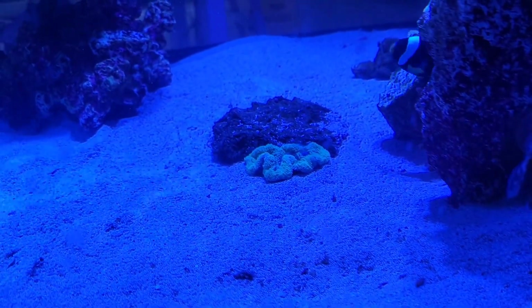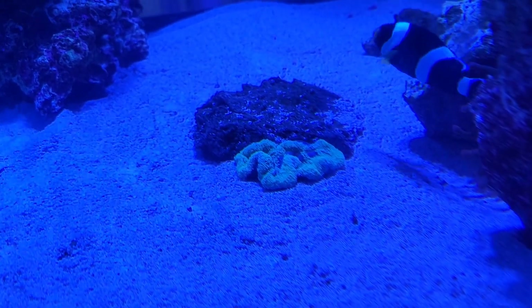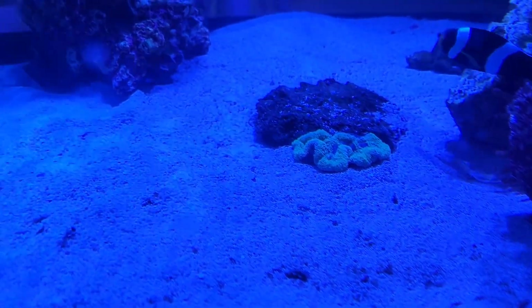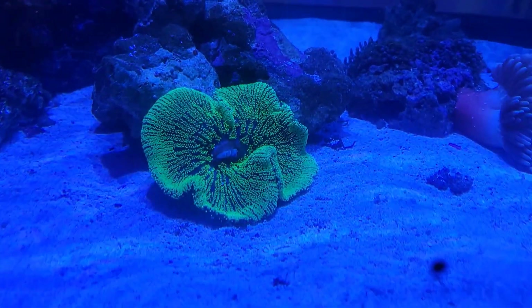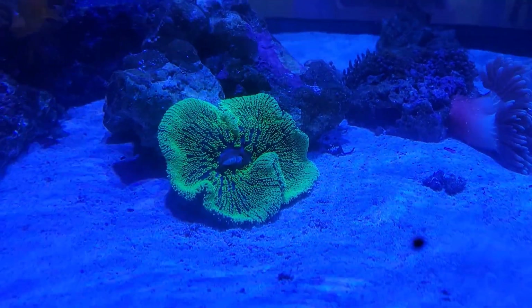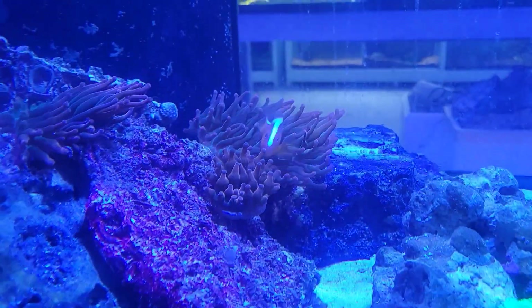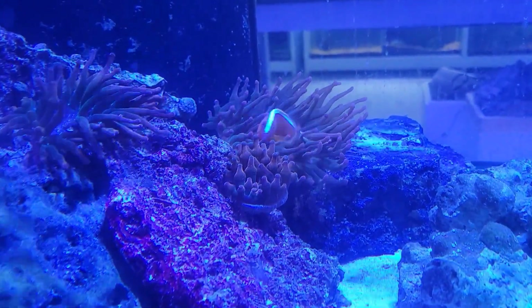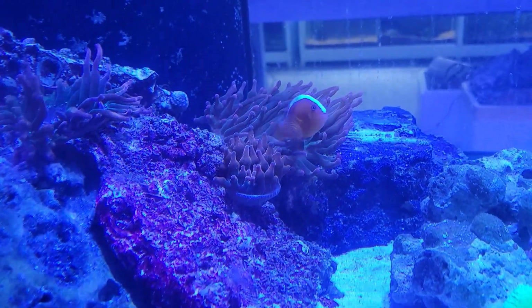Next up in the anemone tank we have this gorgeous turquoise blue carpet anemone — super cool looking. But that pales in comparison to the absolutely gorgeous ultra beauty green carpet anemone. And on top of that we still have plenty of these beautiful acid wash bubble tip anemones, as well as that gorgeous little skunk clown hosting in there.